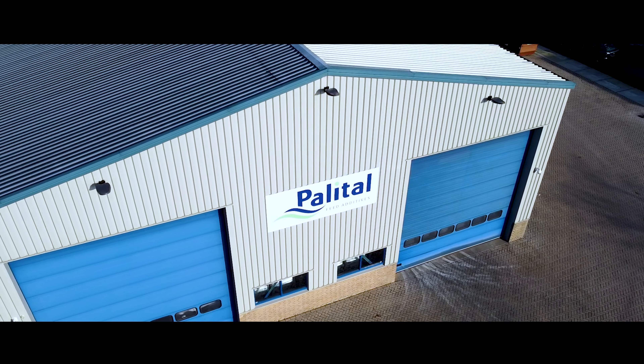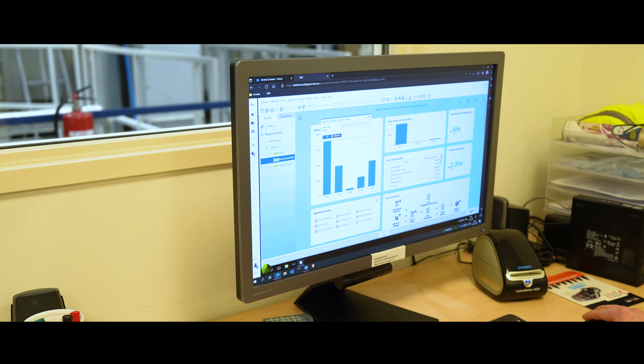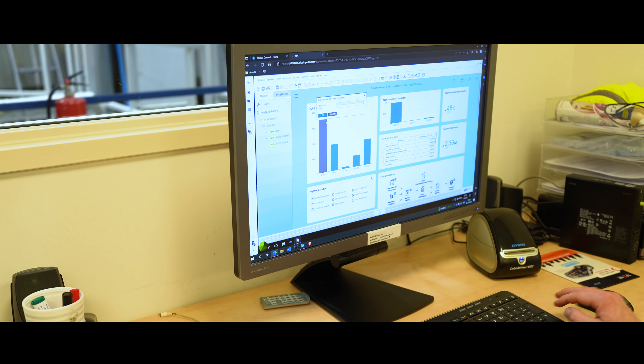The implementation was really fast. We started only in July of 2018 with a go-live on the 1st of January of 2019.